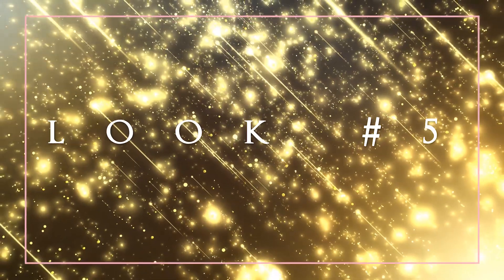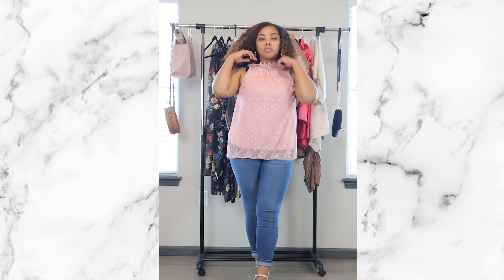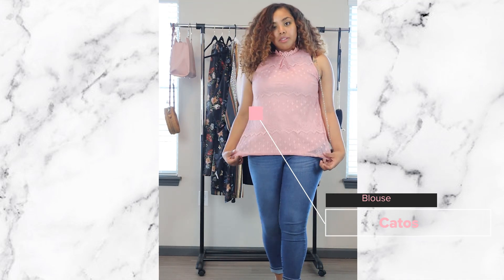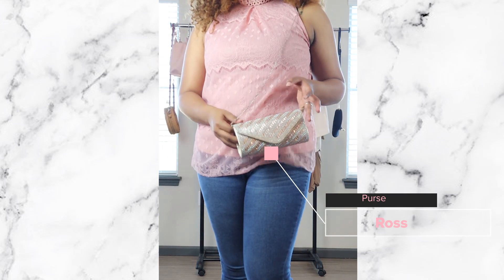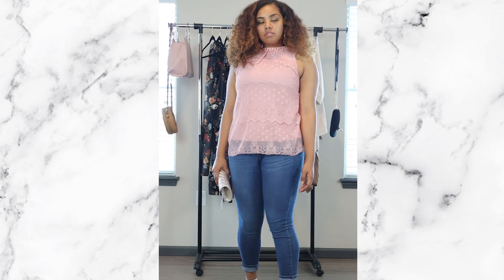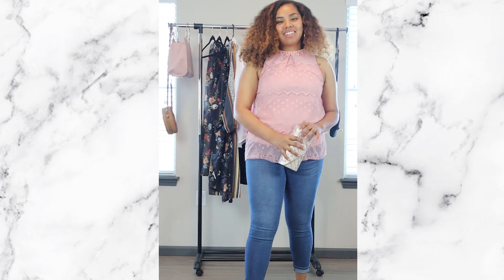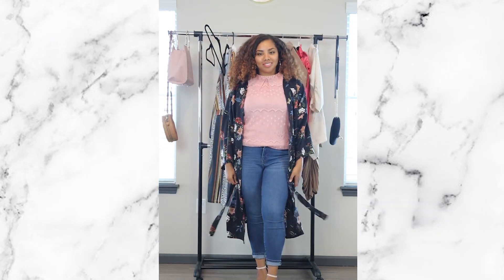Look number five is for my pretty classy girls. This blouse I got from Kato's, paired with a little bag from Ross and a light pink strappy heel — cute and simple. If you don't mind having your arms out this is perfect, but if you do, this kimono cover-up can keep you looking stylish and fashionable while still covering up.